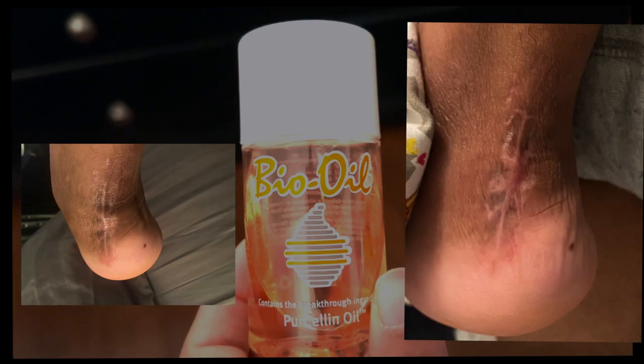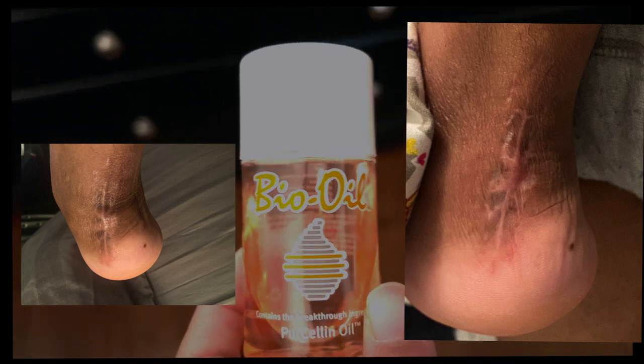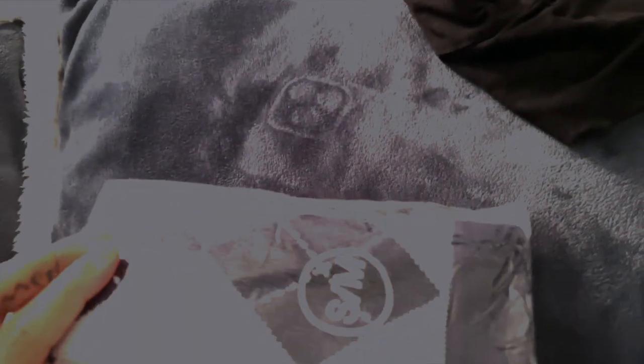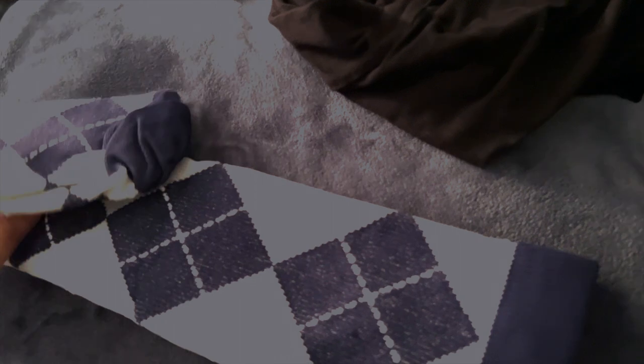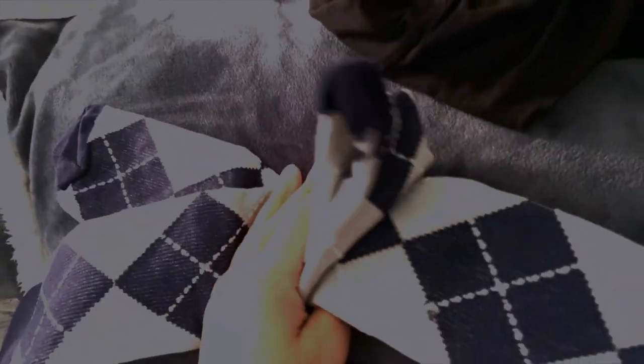First things first, we have to apply bio-oil on the scar to work on the healing of the scar on the outside. Next, I moisturized the foot with Aquaphor healing ointment advanced therapy. Next, we have some compression socks. I bought like this whole pack of socks — they're individually wrapped. I got this from Amazon, I can post the link below. It came with different types of compression socks and I have to wear compression socks, so next up compression socks.